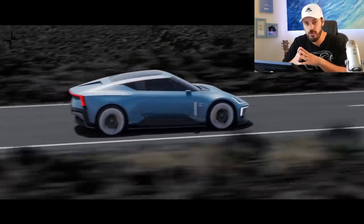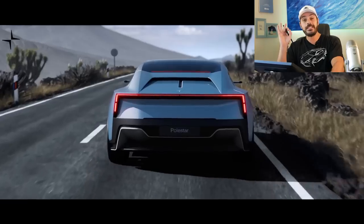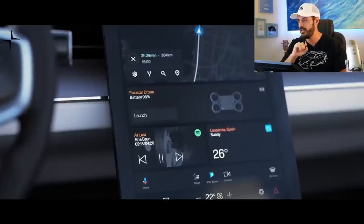I had a feeling this was going to happen. I showed you the Polestar O2 concept — I made a video about that a while back and I said then that I think this will go into production, and that's exactly what it's going to do. The Polestar 1 is going out of production and something has to replace it, and I'm really happy that Polestar decided to put this beauty into production.